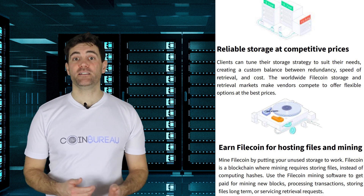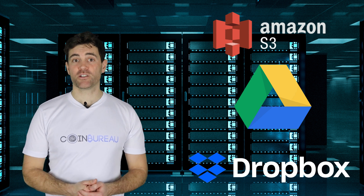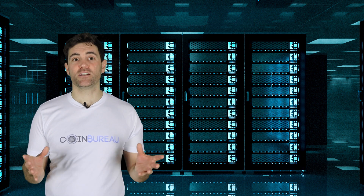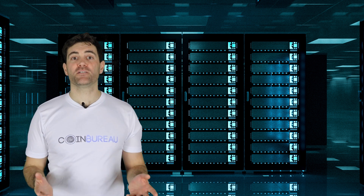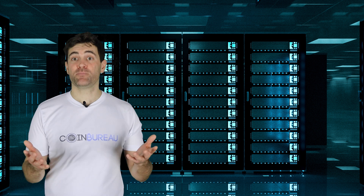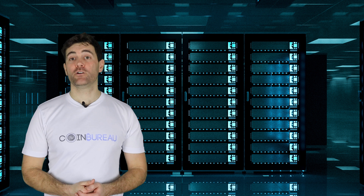The need for a decentralized file storage alternative is dire. The large centralized cloud storage providers such as Amazon, Google, Dropbox, etc., control large swathes of the market. It's not just the cloud storage market specifically, but the whole centralized web hosting industry and the client-server infrastructure built on top of it. With all of these methods of file storage, you have one central point of failure. Moreover, your files are technically the property of these providers when they are on their servers. And of course, you have to pay for the privilege, sometimes way more than you need to. So how is Filecoin going to shake it up?